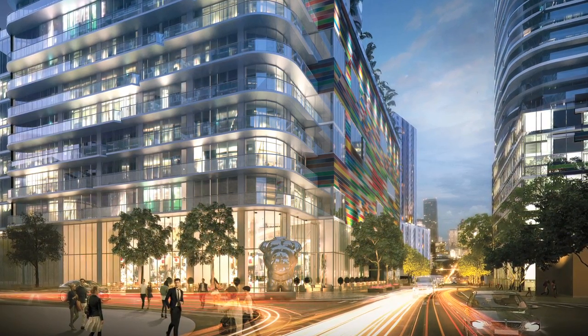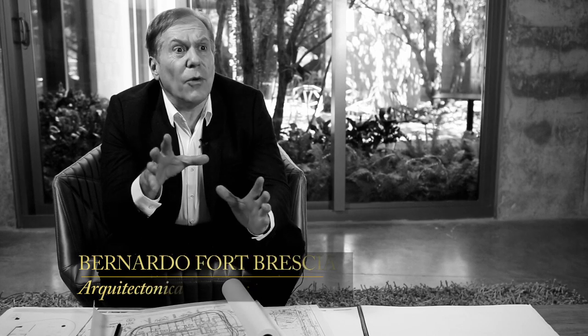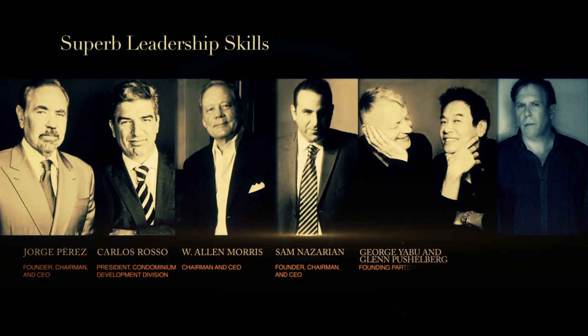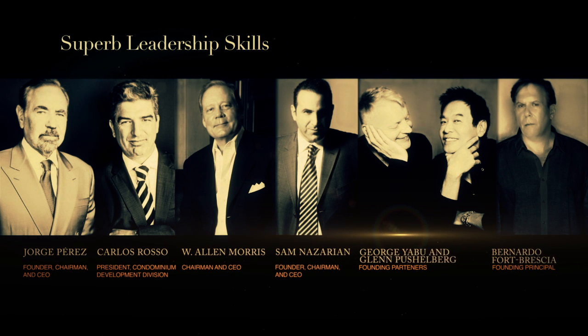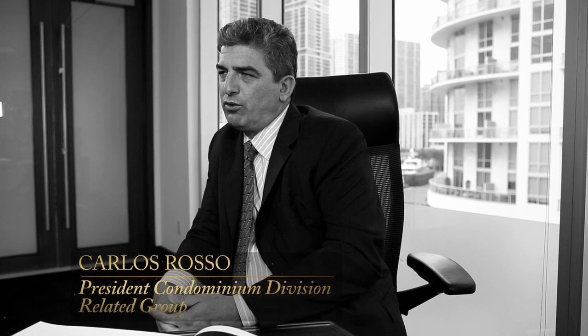I think this building represents the new era of urban living in Miami. We think that this project has the best of everything with the touch and refinement of the art that Related is known for.